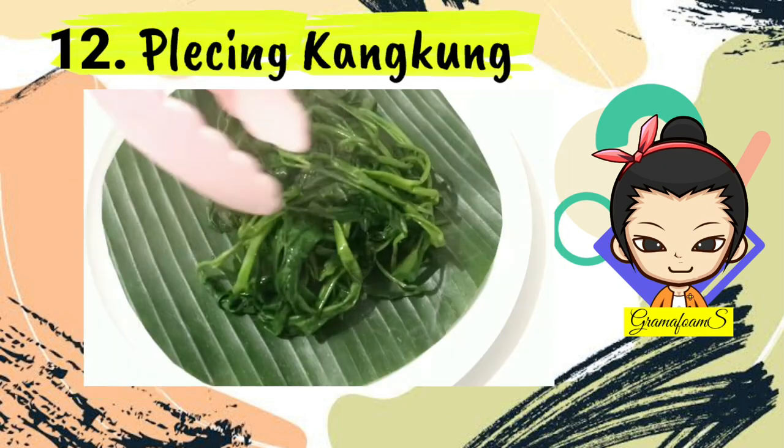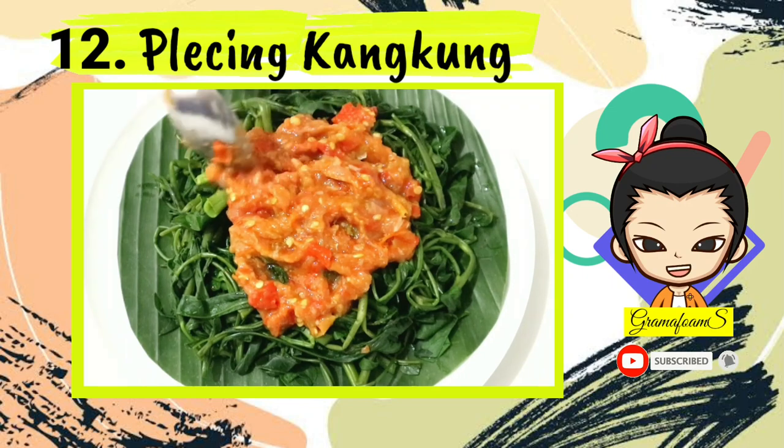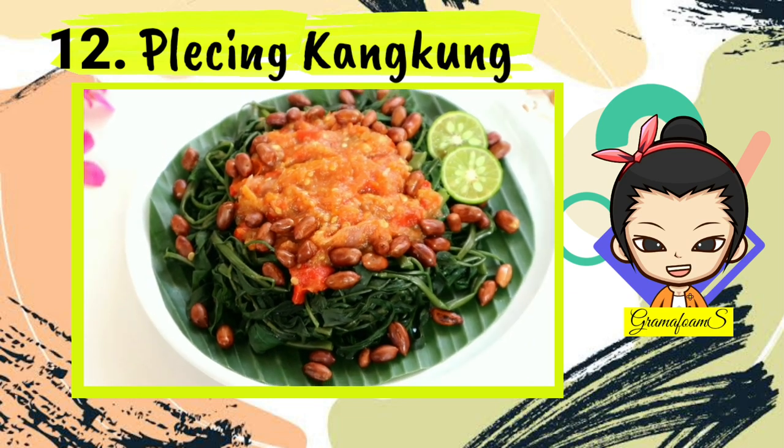Number 12: Plecing Kangkung. Plecing Kangkung is made of steamed water lily with chili and tomato sauce. It is normally served cold, not right away after it's cooked. It is normally spicy and considered a snack.